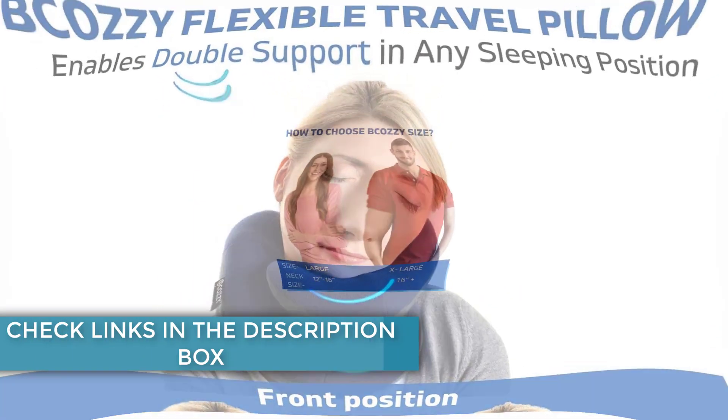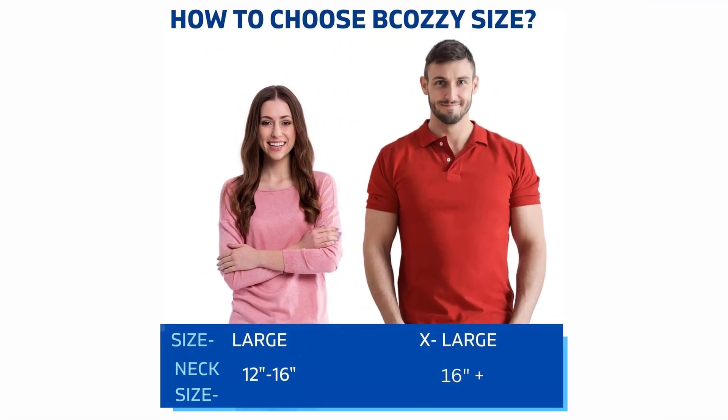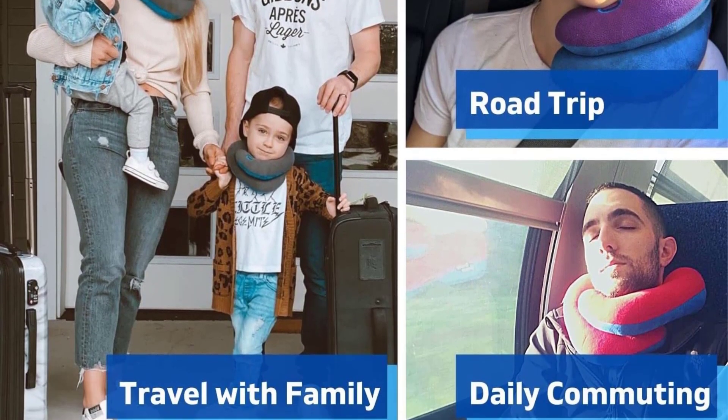The pillow comes in multiple colors, including purple, pink, and navy, and you can choose between various sizes ranging from kids' small to extra large. It has a 4.3 star average rating from over 21,000 reviews.